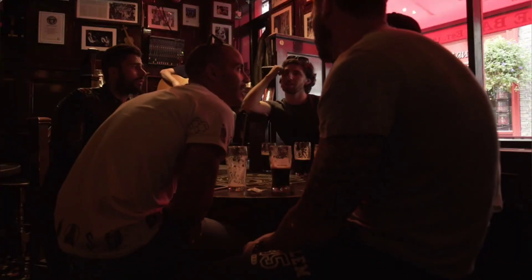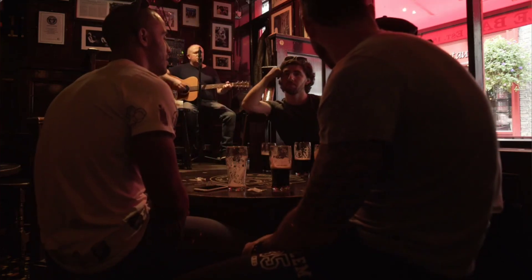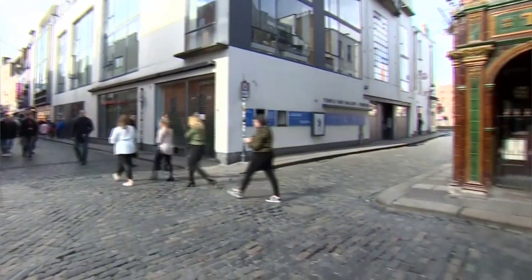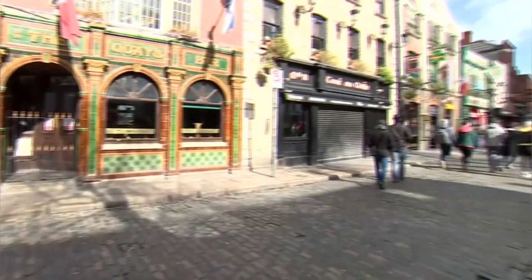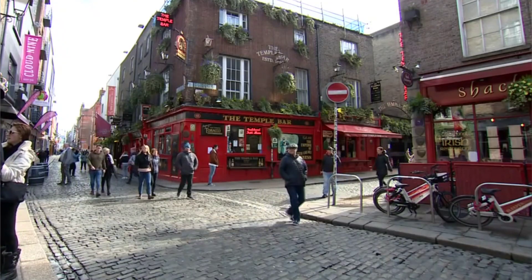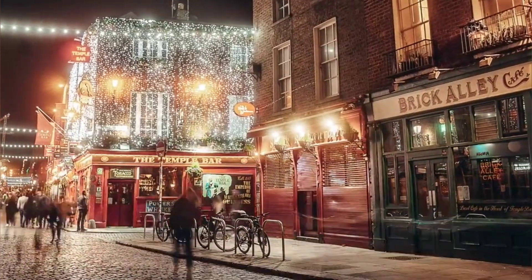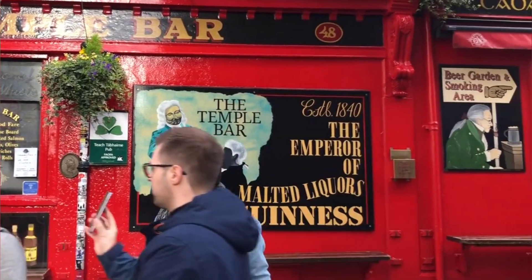The standout attraction is the Temple Bar, a renowned pub famous for its locally crafted beers and traditional live music. It offers an extensive selection of Irish whiskeys and is a prime spot for those who enjoy lively music and a fun atmosphere. While the experience is memorable, be prepared for higher prices at this popular venue. Whether you're after great drinks or captivating folk tunes, Temple Bar delivers an authentic taste of Dublin's cultural vibrancy.